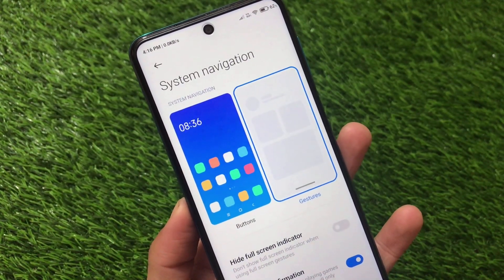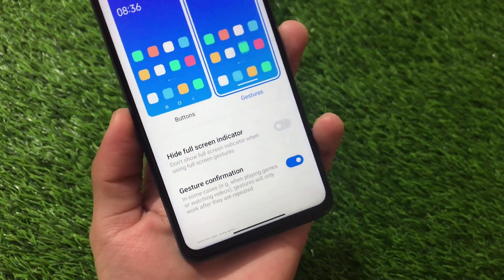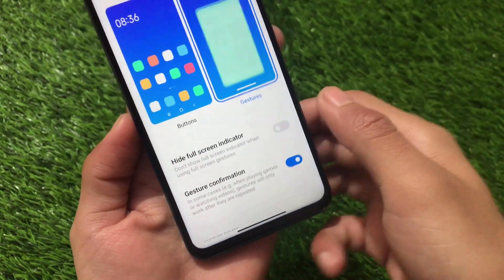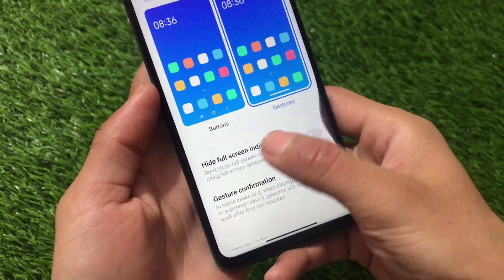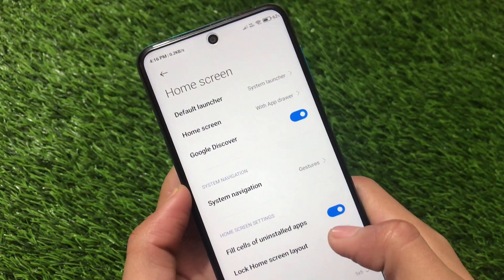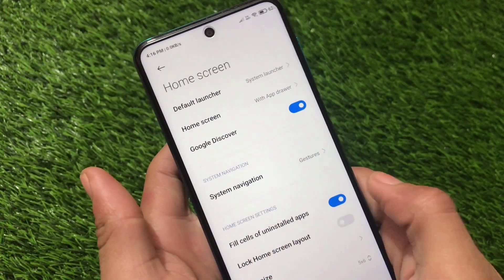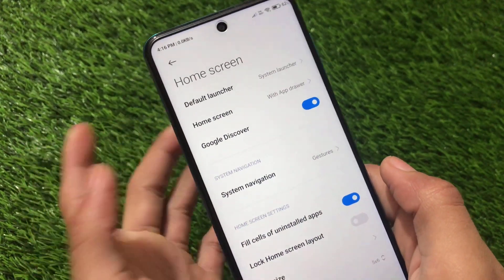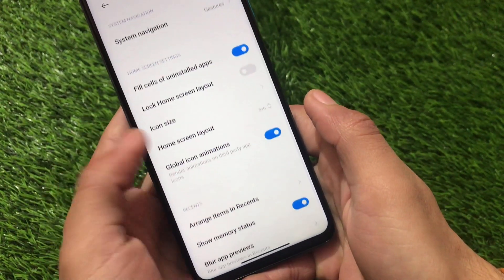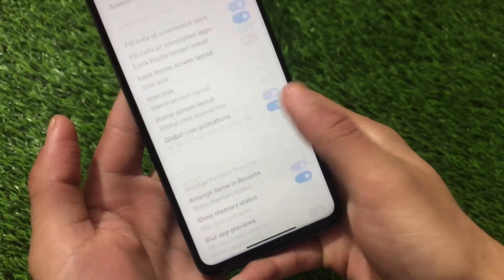The home screen has a new option for system navigation, where you can switch between buttons and gestures. There's an option to hide the full screen indicator. However, you still don't get the swipe-up for Google Assistant, which you get in Xiaomi UI but not here. Swiping right shows Google Discover rather than App Vault — since this is a global stable, that's expected.